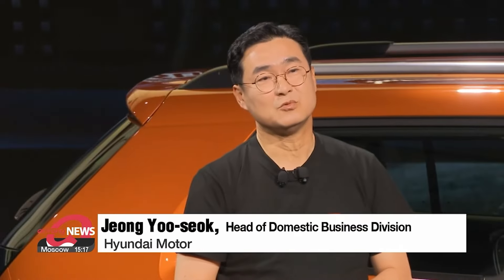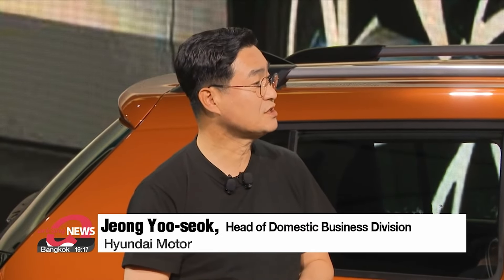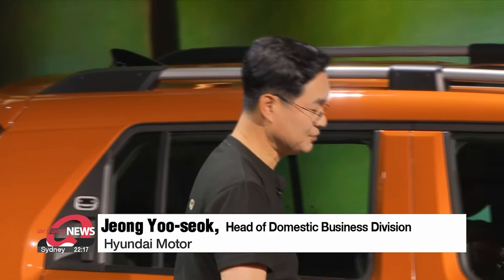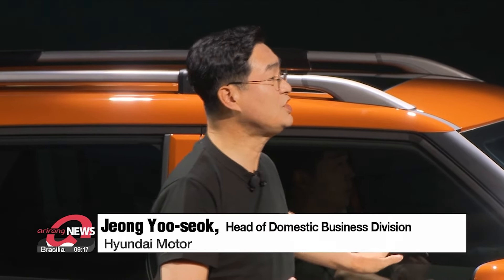The popularization of EVs will only become possible if anyone can enjoy the various experiences that they provide easily and at a reasonable cost. So today we unveil the new standard for the EV era — the Casper electric.